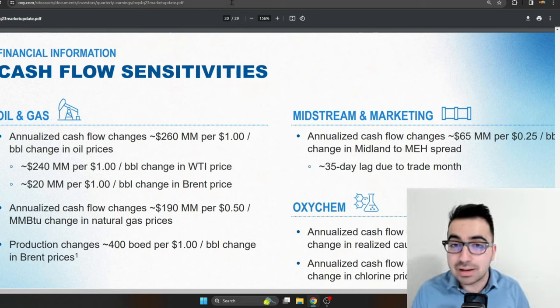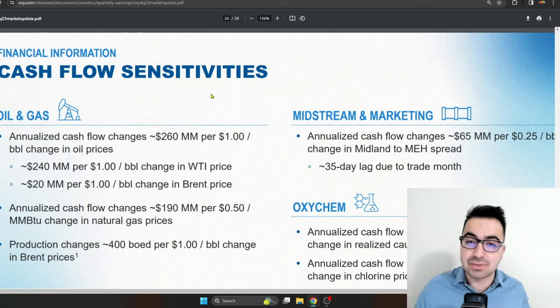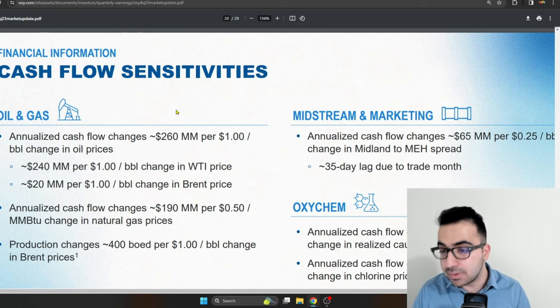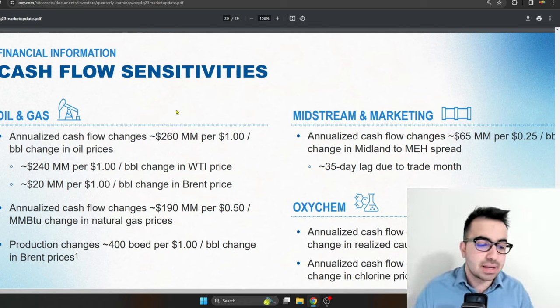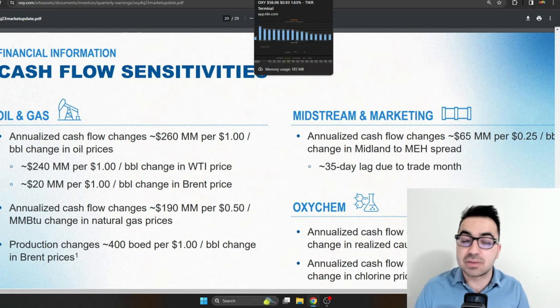I would expect Occidental to be a little bit more volatile going forward. There's over a $260 million free cash flow change per $1 per barrel move in oil prices. So if oil goes up $1, they can make an extra $260 million of annual free cash flow; if it goes down $1, they lose $260 million. This is why a lot of companies hedge their exposure. I'm not sure how the hedging works with Occidental, but this is extremely sensitive to oil prices.